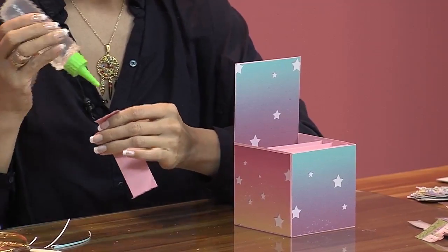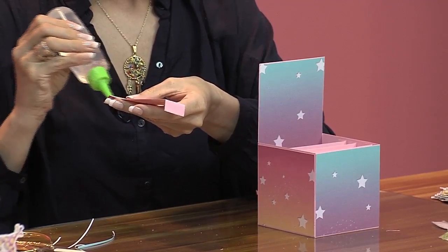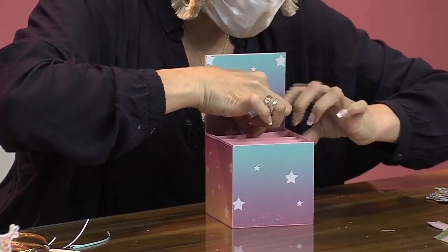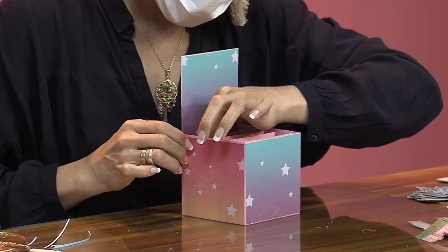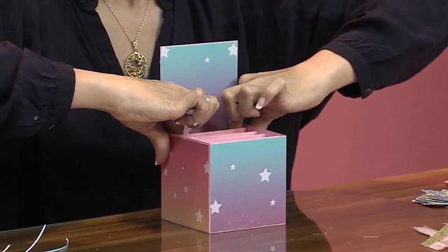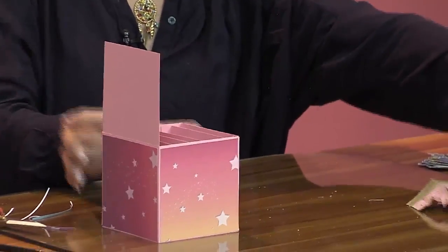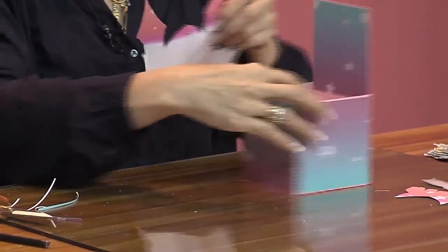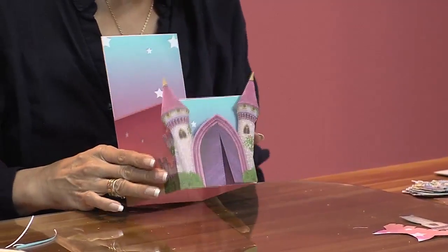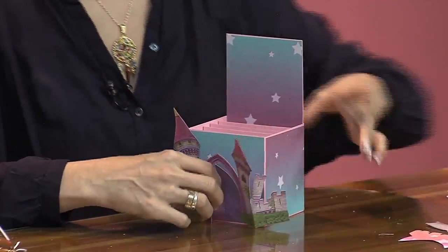Con esto se pueden hacer muchas cosas. Yo siempre les digo a mis alumnos: no se queden con lo que yo les enseño, llévenlo a otro nivel. Tú les das la pauta. Yo en mis talleres no me guardo nada, les digo absolutamente todo, pero les digo llévenlo a otro nivel, hagan cosas, inventen, reinventen, hagan de todo, pero salgan adelante. Acá le vamos a poner el castillo. Vamos a pegarlo acá.